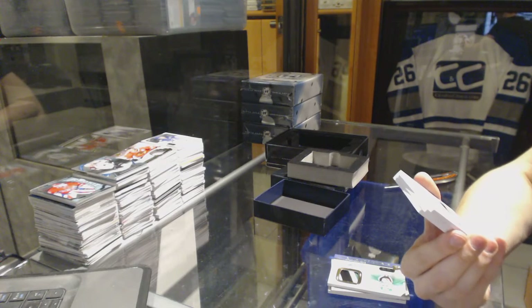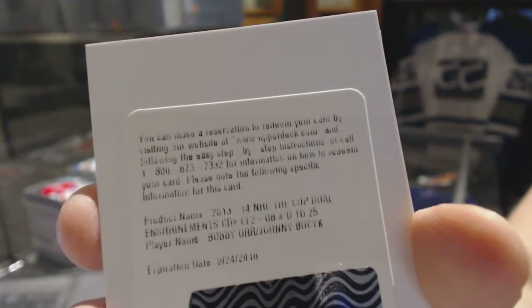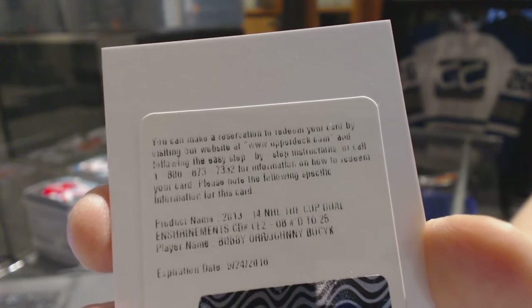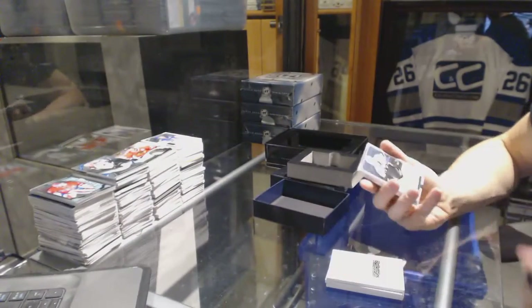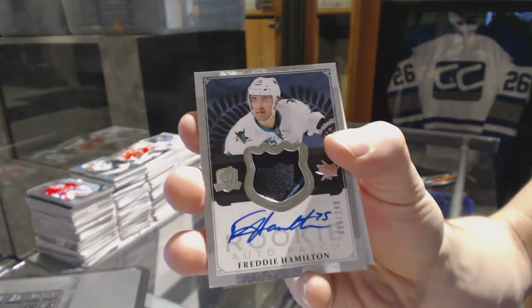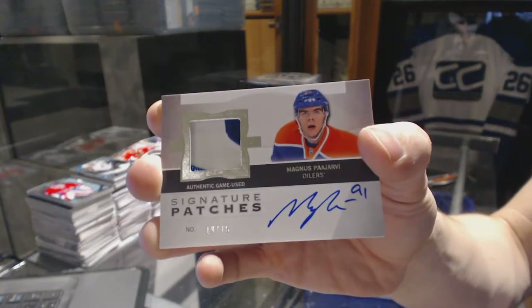We've got a redemption for an Enshrinements dual autograph number 25 for the Boston Bruins, Bobby Orr and Johnny Busick. We've got a two-color rookie patch auto number 249 for the San Jose Sharks, Freddie Hamilton. And a two-color 1213 signature patches number 275 for the Edmonton Oilers, Magnus Paajarvi.